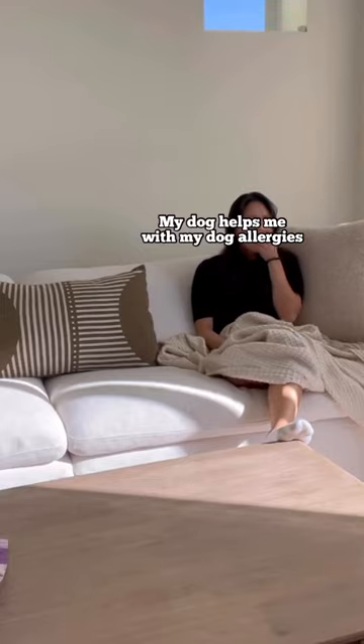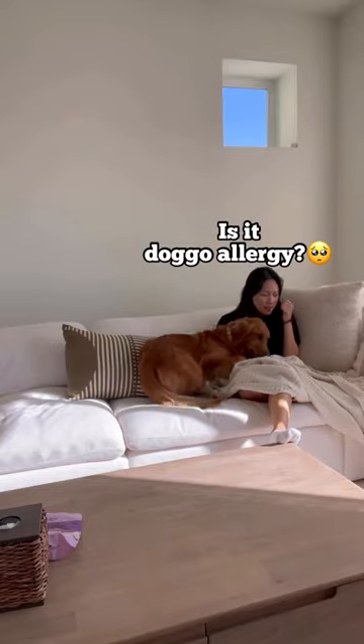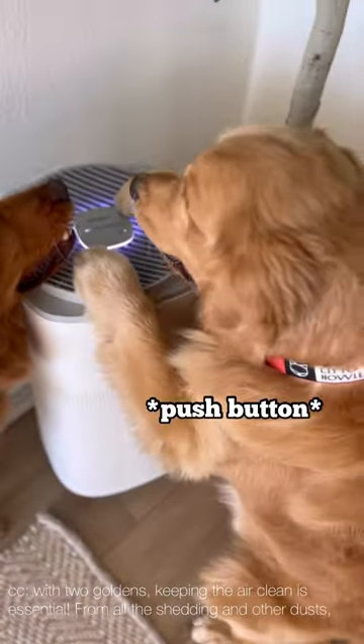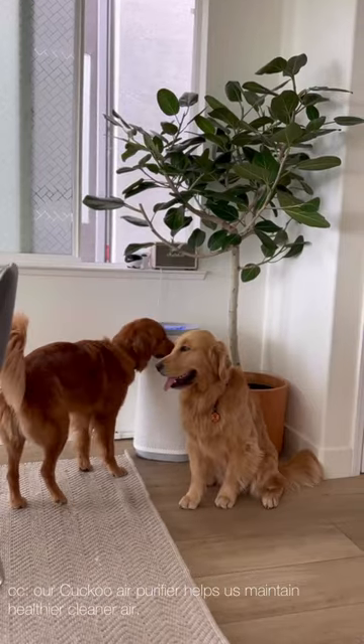Watch how my dog helps me with my dog allergies. These two are the best helpers. With two Goldens, keeping the air clean is essential. From all the shedding and other dust, our Cuckoo Air Purifier helps us maintain healthier, cleaner air.